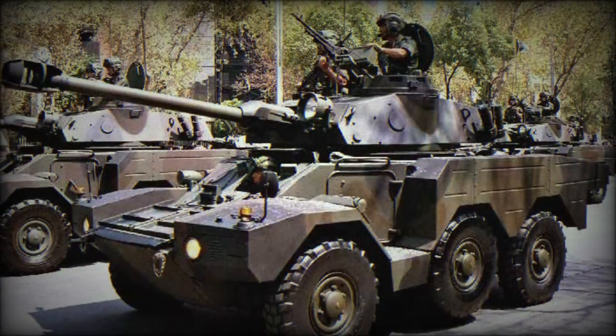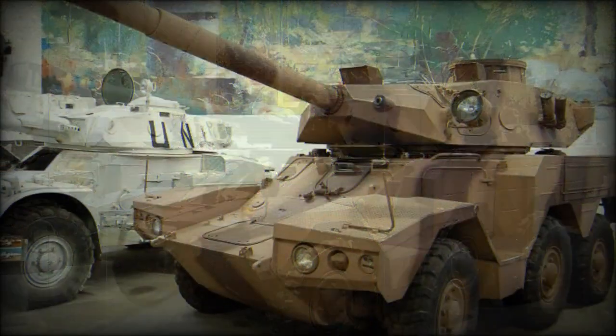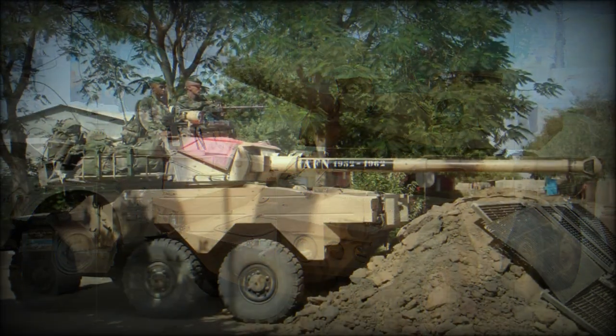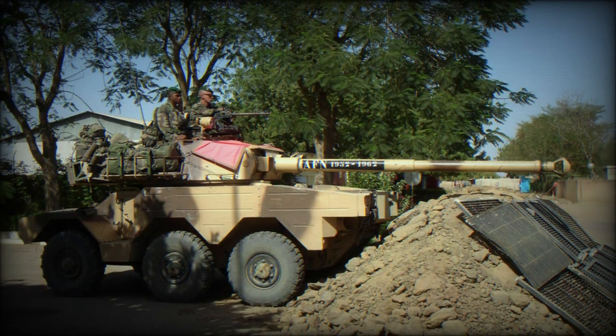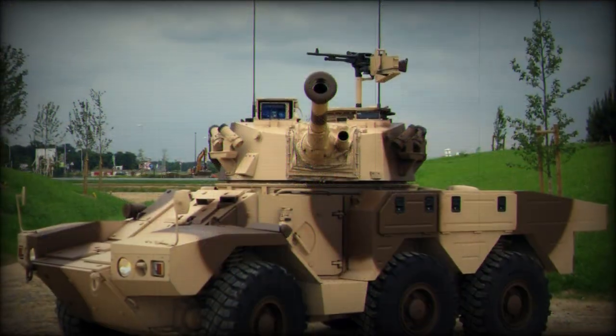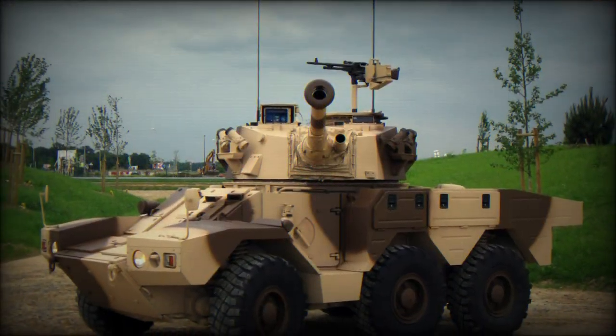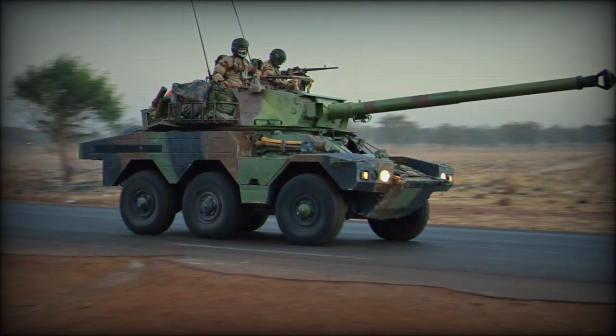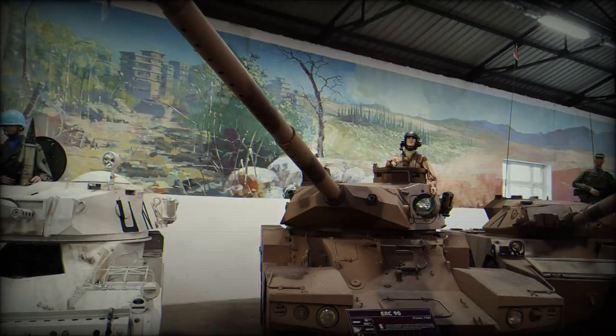Power was derived from two Peugeot XD-3T turbocharged diesel engines developing 146 horsepower, though two V6 gasoline engines were also offered to discerning customers. All other primary features — 6x6 wheel power, power-assisted front wheels, and amphibious support — were all retained. Gabon procured the Sagai II in relatively limited numbers.